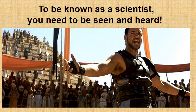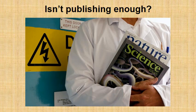Let's make one thing clear. In the 21st century, to be known as a scientist you need to be seen and heard. To build a successful scientific career you need to go to meetings and conferences and present your data. Some of you may wonder: isn't hard work and publishing in high impact journals enough? My short answer is no, it's not enough.